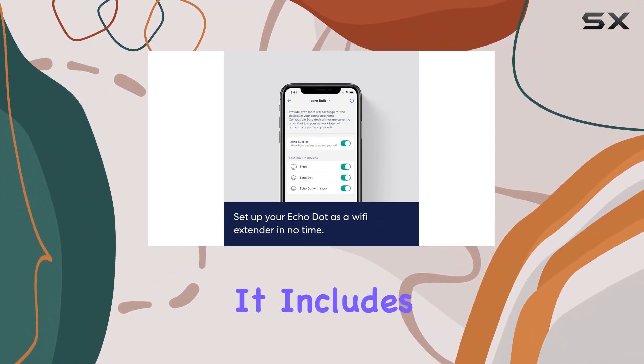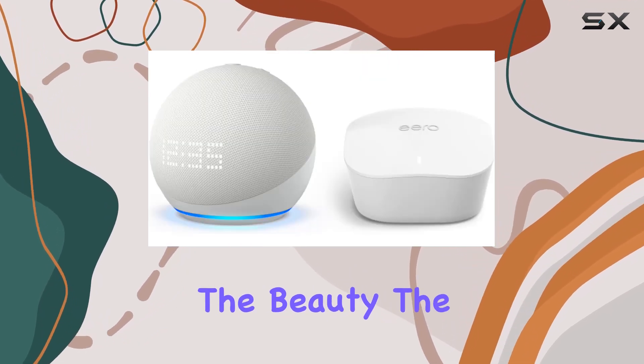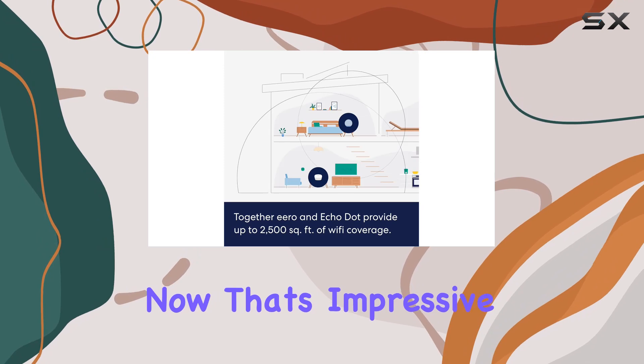But this bundle isn't just about music and Alexa — it includes the Eero mesh Wi-Fi router, ensuring fast and reliable connectivity. The Echo Dot doubles as an Eero built-in Wi-Fi extender, expanding your coverage up to 2,500 square feet. Now that's impressive.